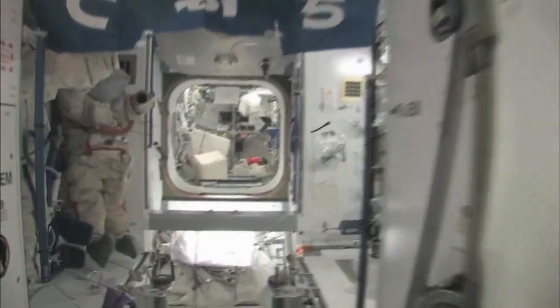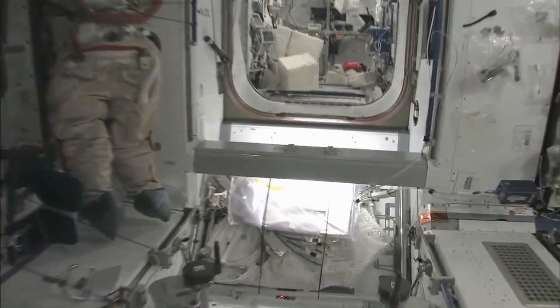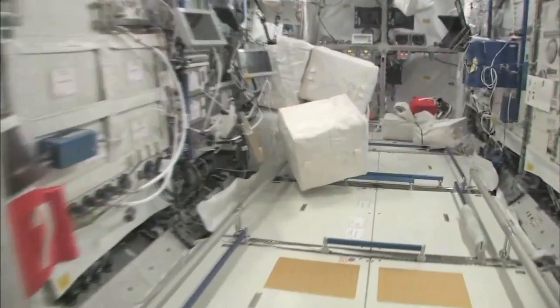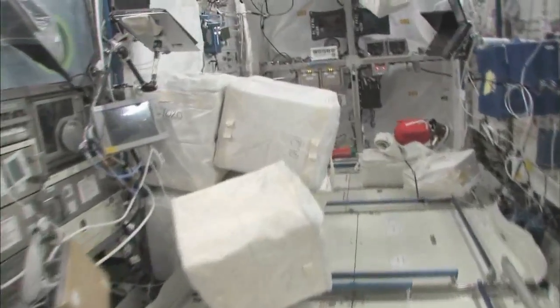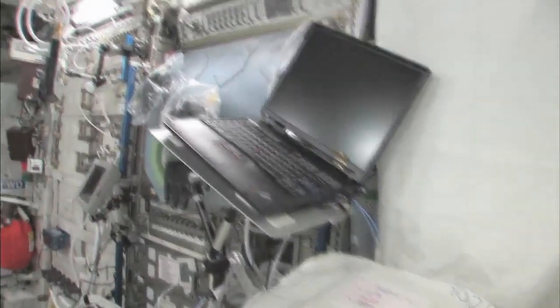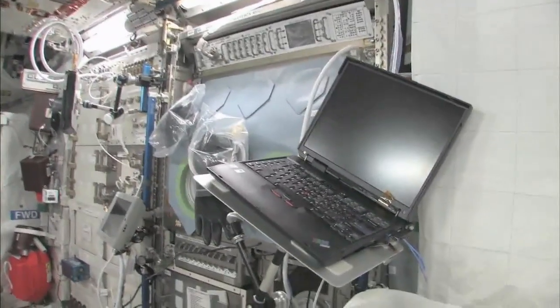Now fly with me — we're going to go to the Columbus module. Here we are in the Columbus module. You can see it's also spacious. It's also cluttered, because it's a great place to store things or temporarily stow them. It's not going to be this way forever — we're going to have it nice and clean pretty soon.